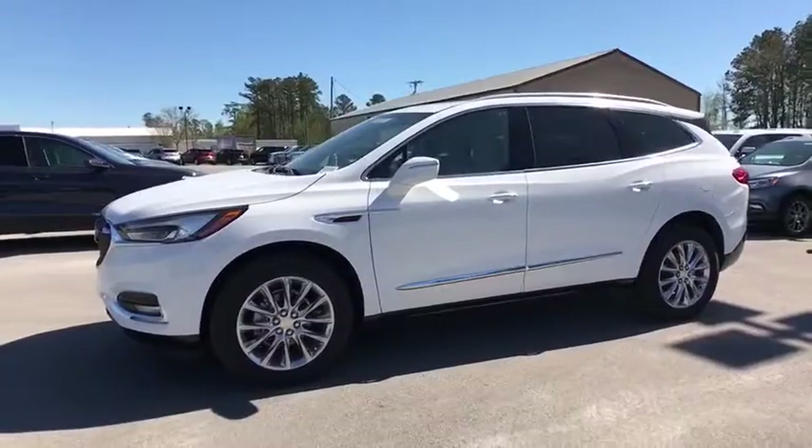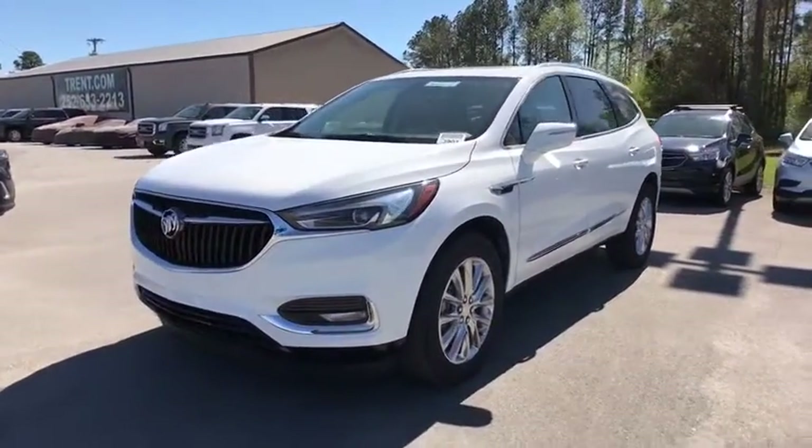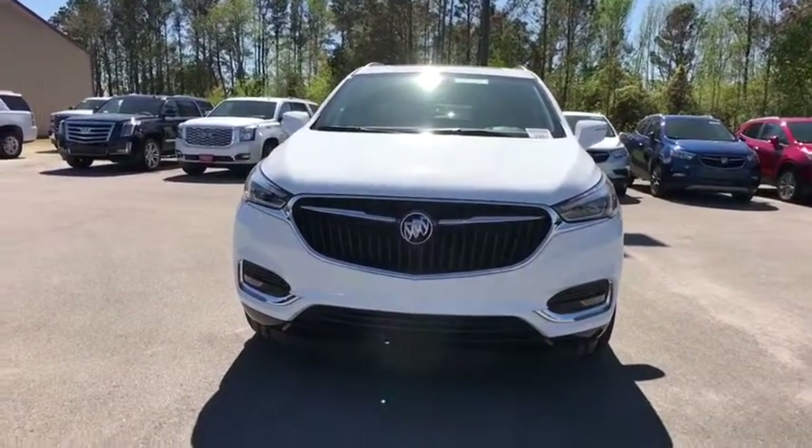Leather wrapped steering wheel, adjustable steering wheel, power steering, auto dimming rear view mirror, four wheel disc brakes, keyless start, cruise control, aluminum wheels, floor mats.